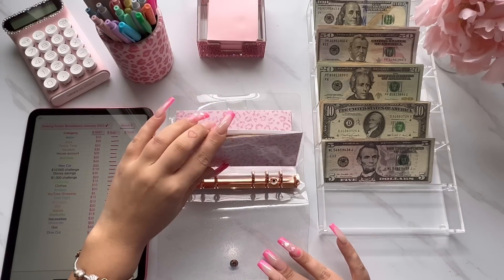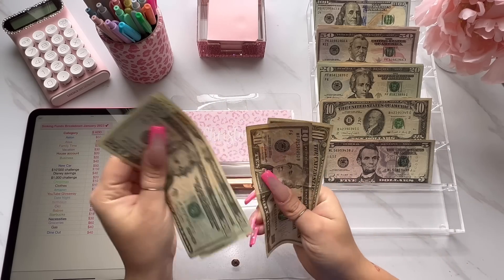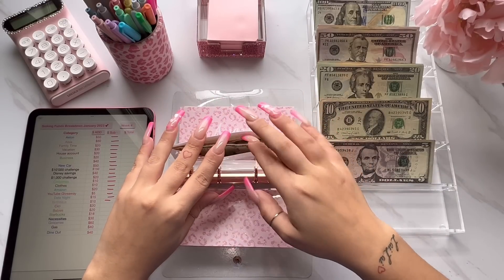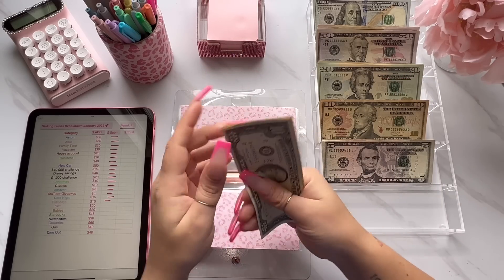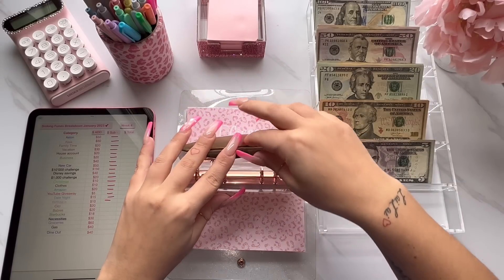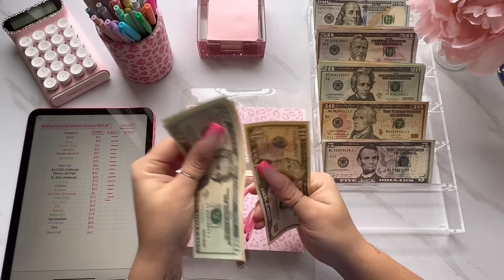First envelope is for Christmas and Christmas this week is getting $10. Christmas now has $20, $30, $40, and $50. I told you guys I'm not going overboard this year for Christmas, so I'm just kind of stuffing whatever at this point. Next is for clothes and clothes is going to get $10 as well — clothes now has $10, $20, $30, and $40. Moving along to Amazon — Amazon is going to get $20, giving it $20, $40, $50, and $60.